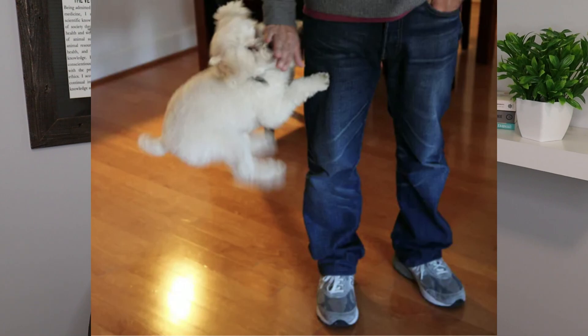There are also people who use positive punishment, which means adding something the animal finds aversive after a behavior has occurred in order to reduce the frequency of that behavior. For example, a dog jumps up on someone, that person knees them in the chest, and the dog finds that aversive and painful, reducing the frequency of jumping. People will also use shock collars, pinch collars, choke collars, and prong collars.